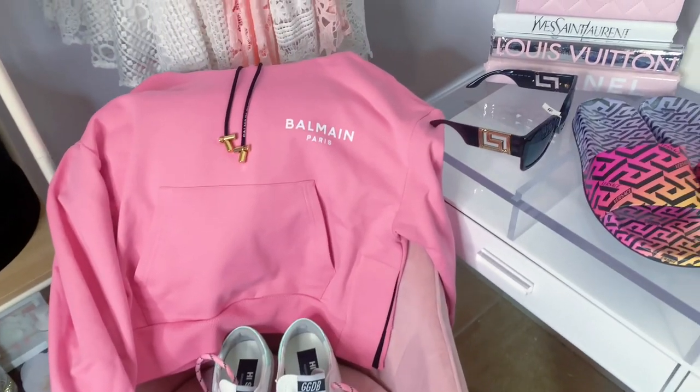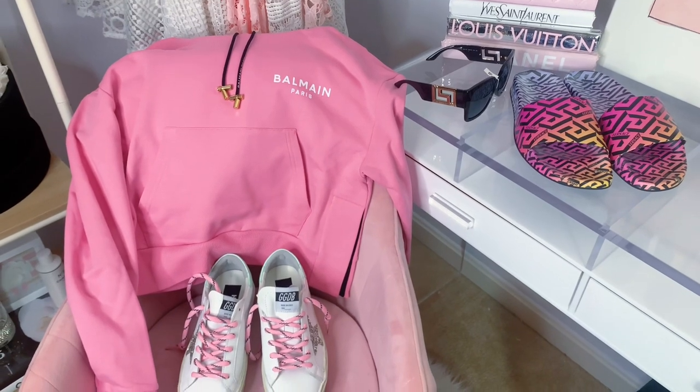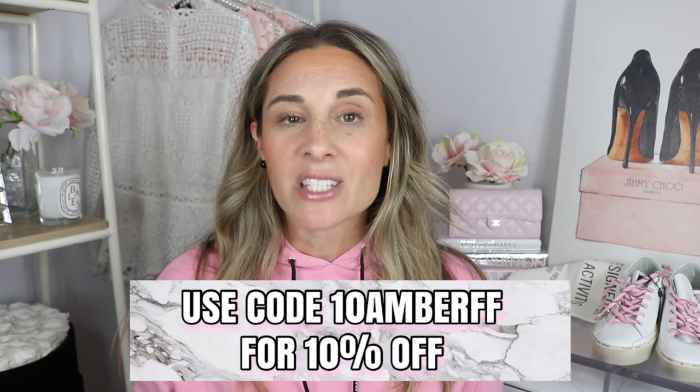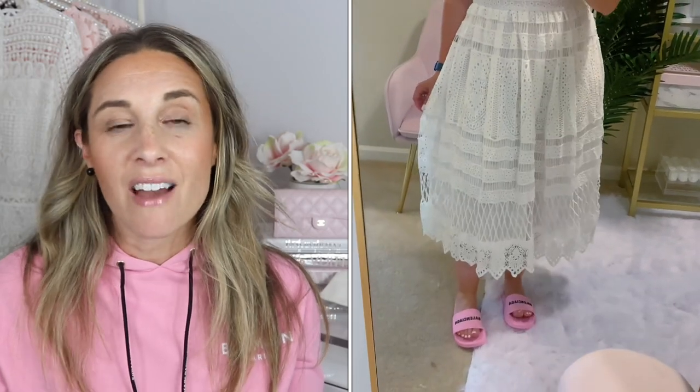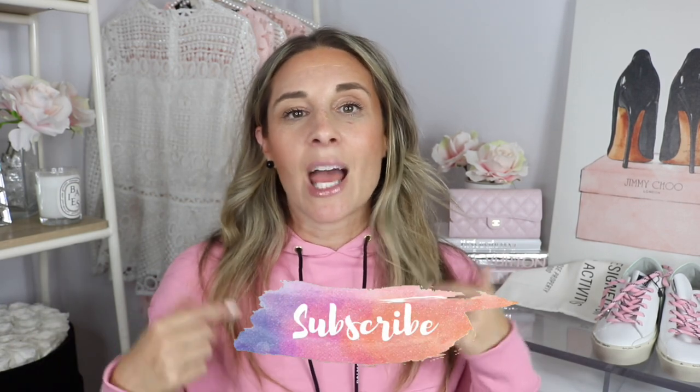So that was everything I picked up from Farfetch — I'm so excited about my new items! I'll link everything down below. If you're new to the site, use my code for 10% off — it works on everything mentioned today. I'll also link previous Farfetch purchases: the pink Balmain slides, a Balmain camera bag I wore out to dinner recently, and the Marc Jacobs tote, which has totally lived up to the hype. Thank you to Farfetch for collaborating with me. Hit subscribe if you're new, and follow me on Instagram — have a wonderful day!